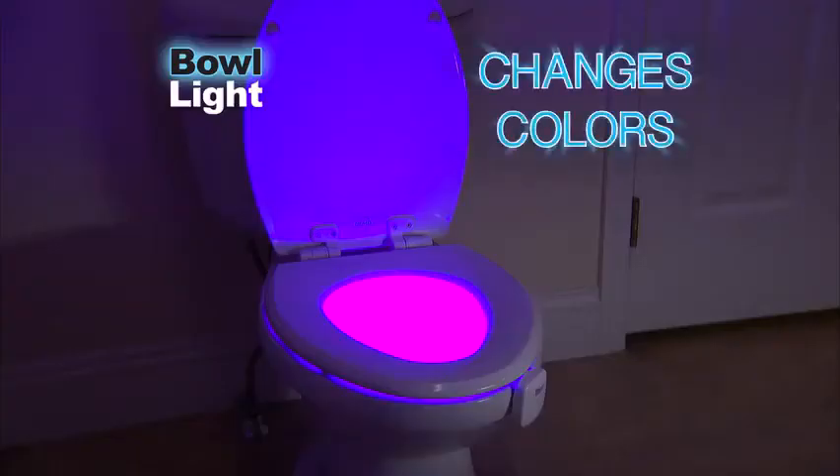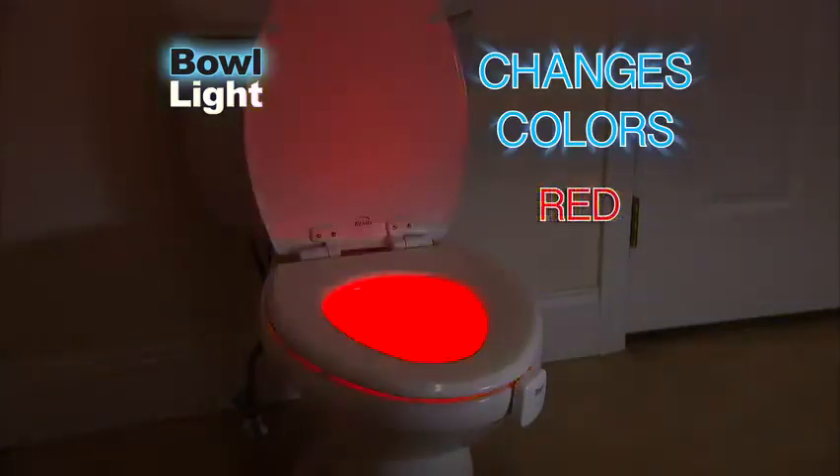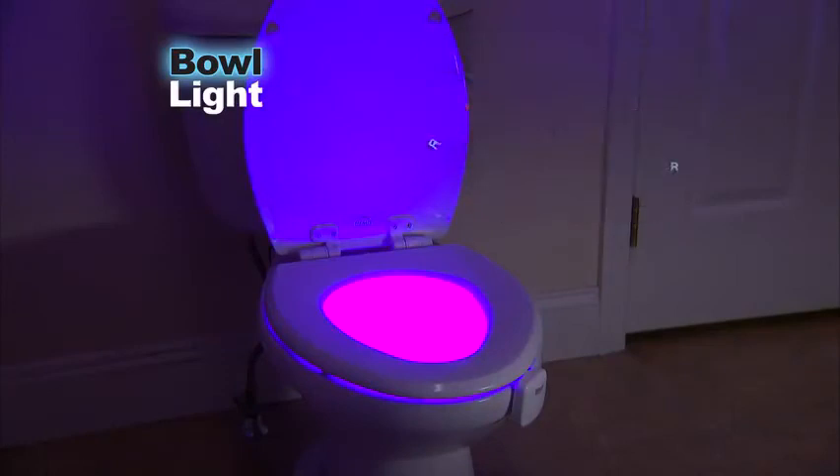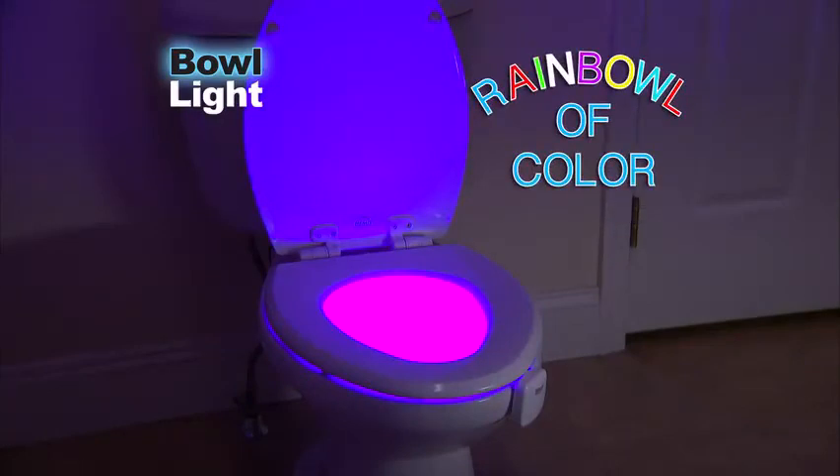Bull Light even changes colors — blue, yellow, red, white, green, aqua, purple. It's a rainbow of color to match your mood and decor.